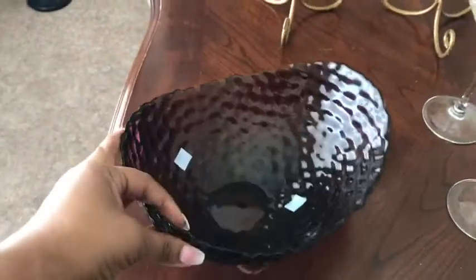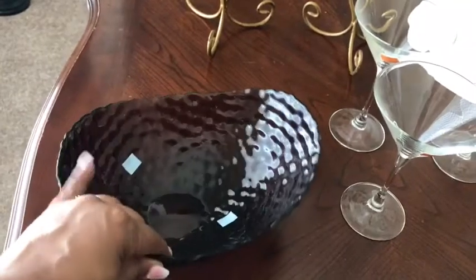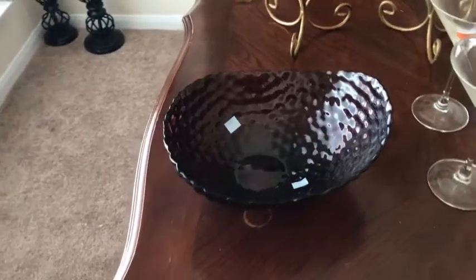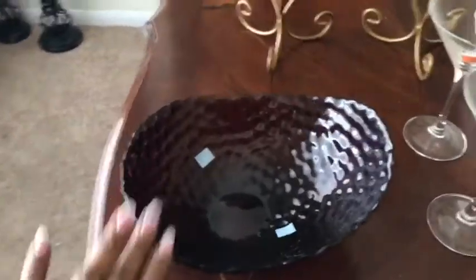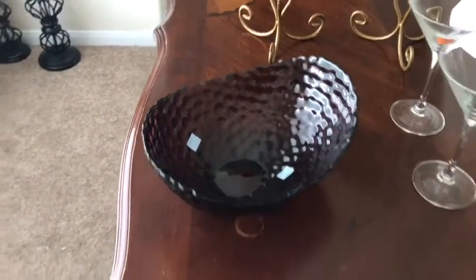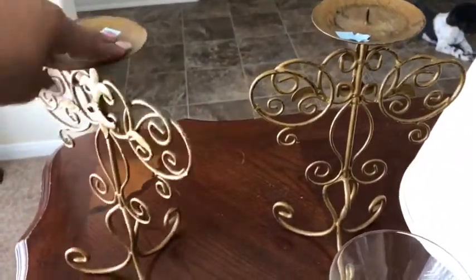This here is a glass decorative bowl in the color dark purple. It was three dollars and 99 cents. But if you guys know me, I am a beast with a can of spray paint, so I will be spray painting this silver and I will put some decorative balls inside the bowl. I already know what balls I want — I saw them at Pier One. I already have a can of silver spray paint, so I'm going to work on that this weekend too.